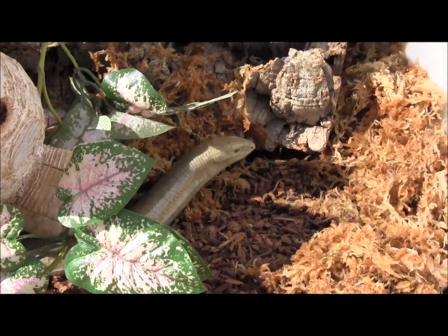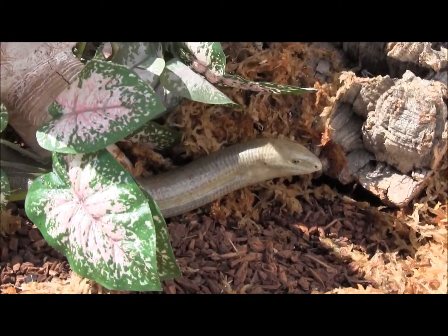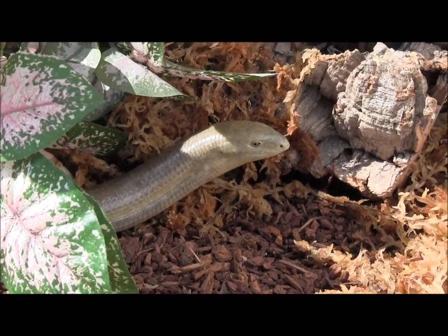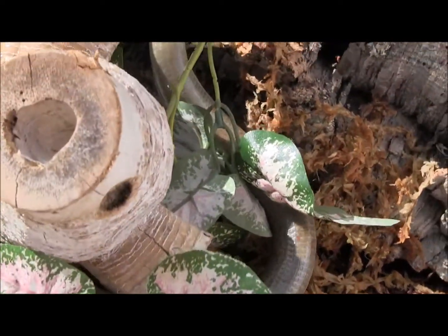They can be kind of fast and not all of them acclimate immediately to being handled, so just be prepared to be a bit patient. They can make great pets and they will often come up and eat out of your hand, but definitely be prepared to take your time with them and get them used to you before handling them too much. They will tend to roll around in the hand if they're not really used to interaction yet.